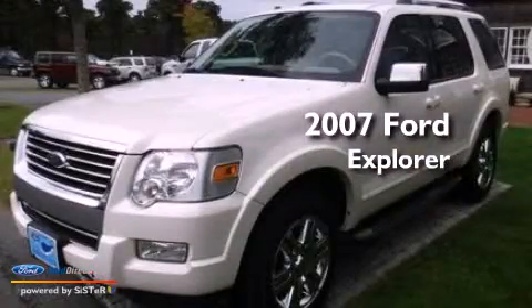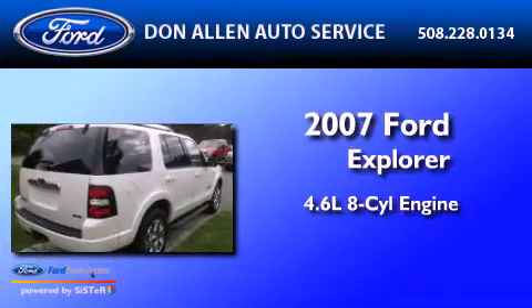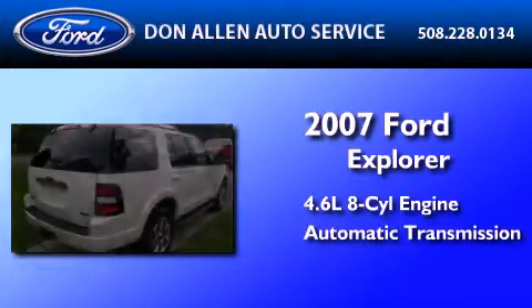This is a 2007 Ford Explorer. It features a 4.6-liter, eight-cylinder engine and an automatic transmission.